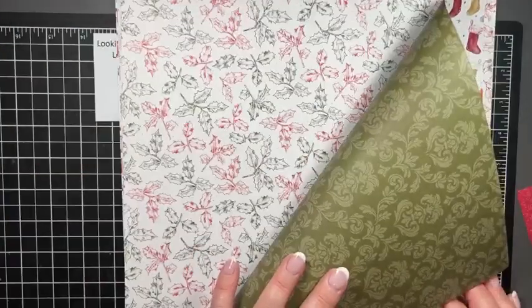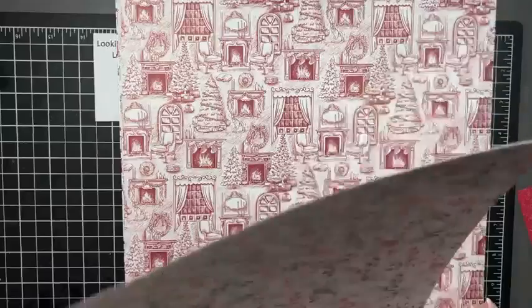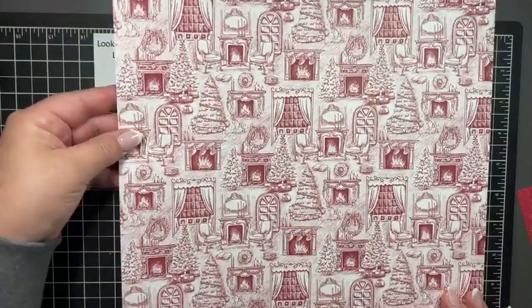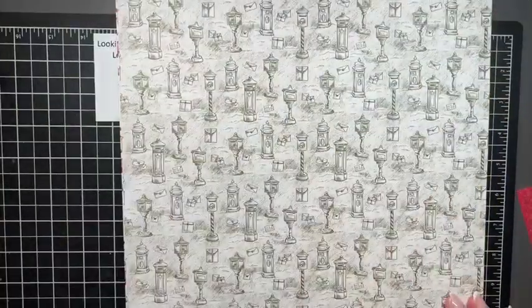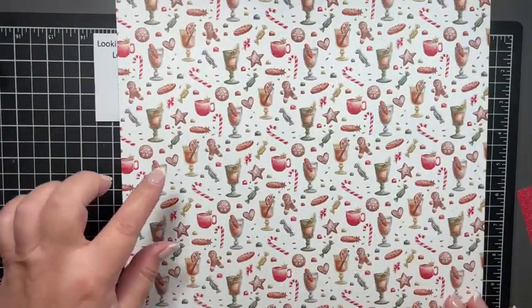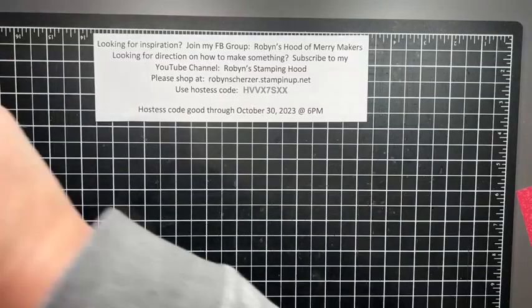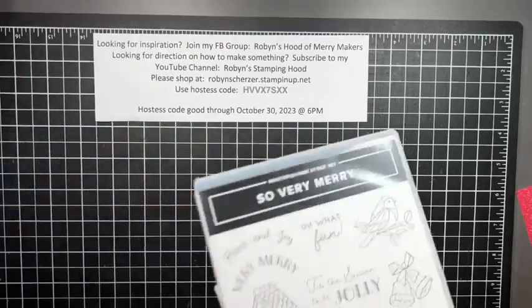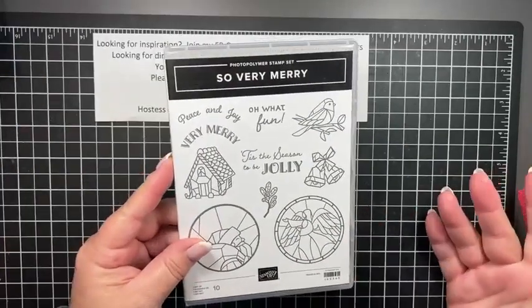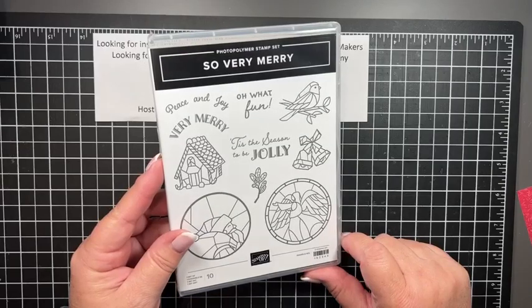We're going to use the back side — little stockings — and I like the B side because it has a kind of old-fashioned, vintage look. I'm also going to make something with another sheet — I saw a really cute little box. This is also an online exclusive. I'm going to use 'Tis the Season to Be Jolly' stamp set because it works perfectly with this paper.